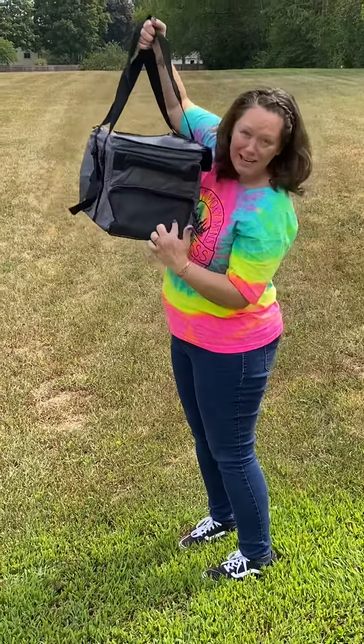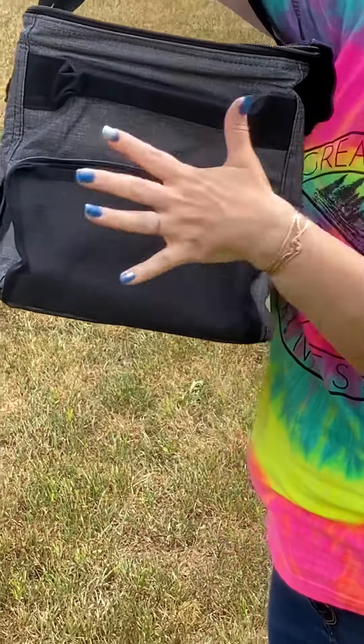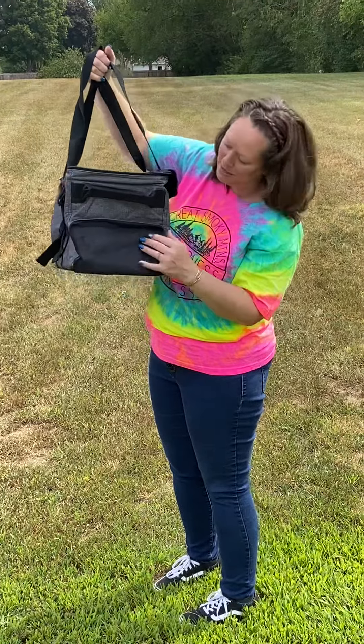On the other side you have a mesh pocket that is a zipper closure as well, so that'll help hold keys, your wallet, whatever it is that you need to take with you.